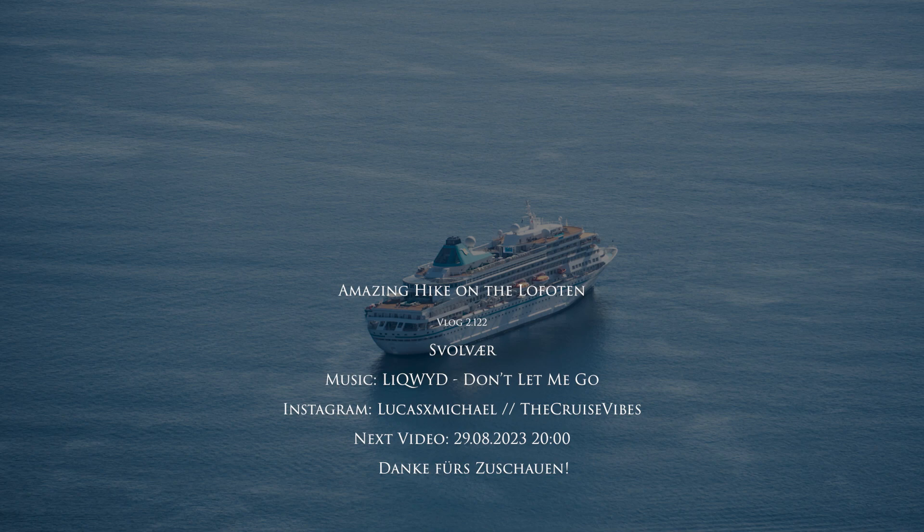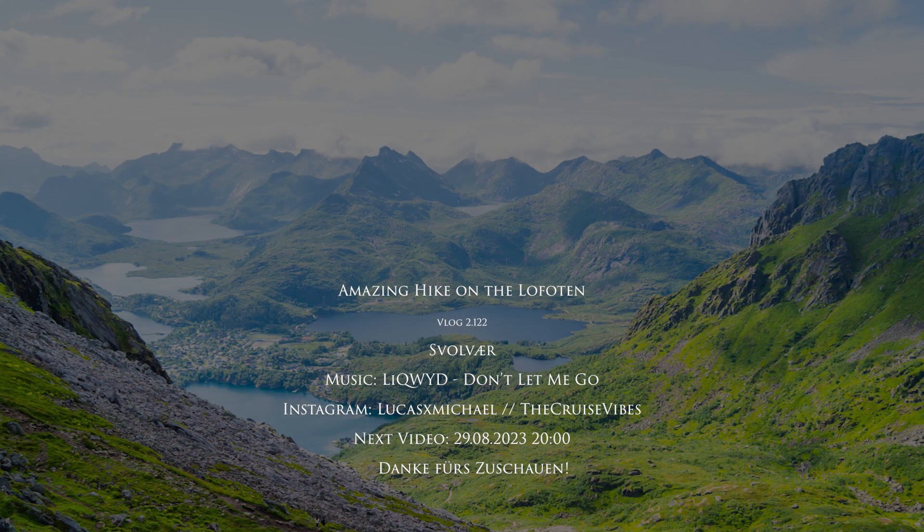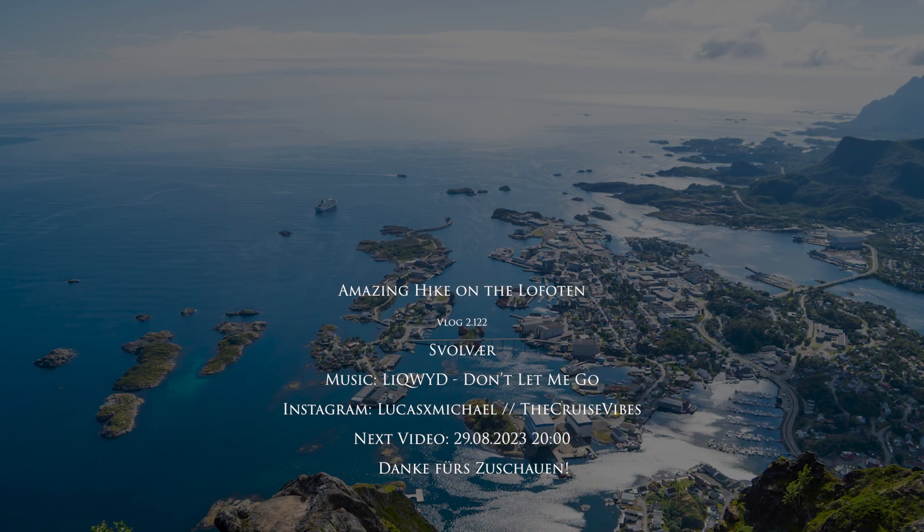That's it for this video — I hope it was interesting for you. The next video will be from Bergen, Egersund, and Bremerhaven, so the last video of this series. I hope you liked this video; if you did, please consider commenting, liking, subscribing, or sharing the video link. I hope to see you in my next video.